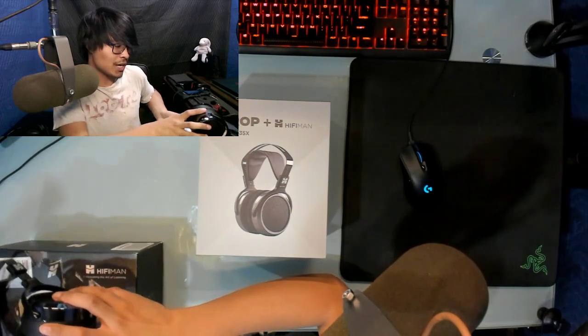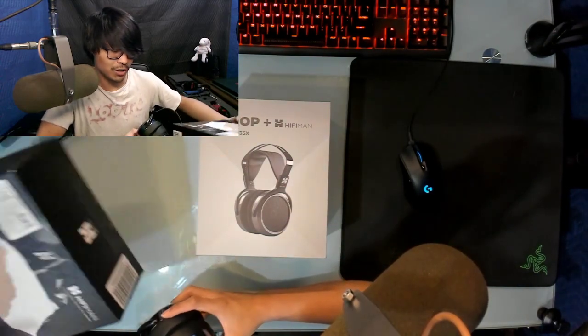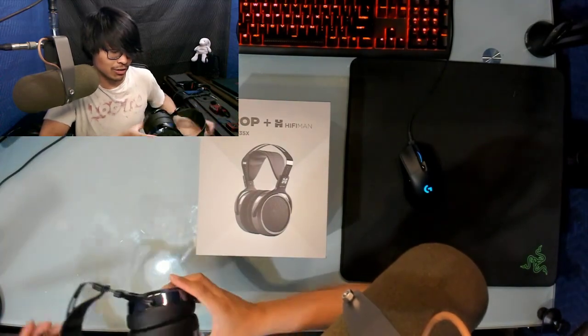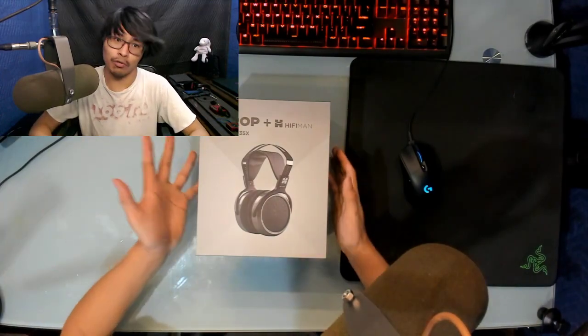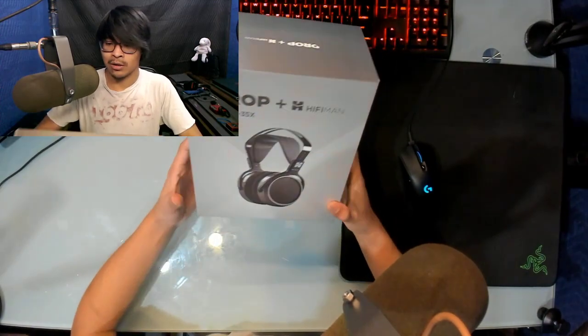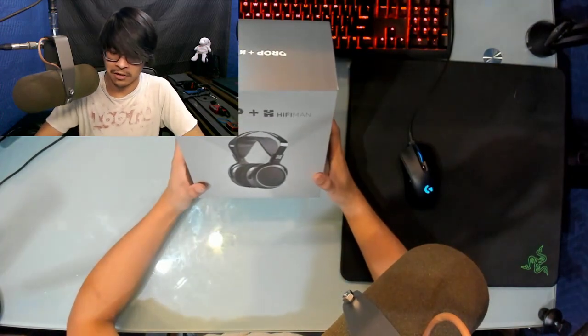Dynamic headphones should have really epic bass, so I'm going to go on a whim here and say right away that I expect there should be nothing going on with the low end that I'm not happy with. We've all been listening to dynamics for most of our lives — until we delved into all this audiophile stuff.